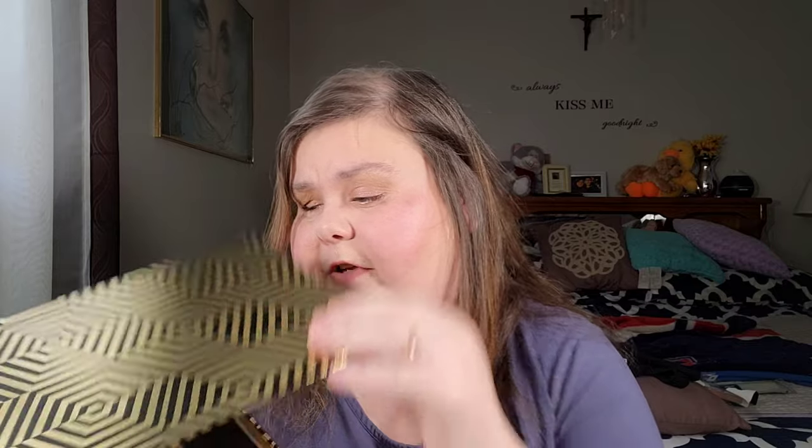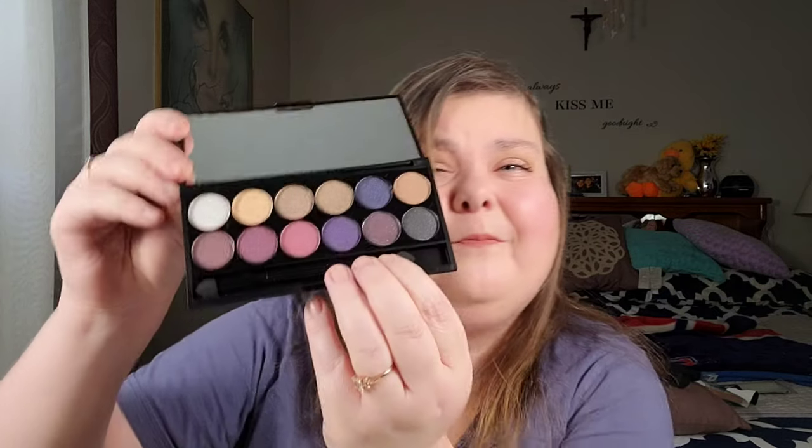The Sleek kit comes with a really pretty reusable box with a magnetic closure. The eyeshadow palette is in Vintage Romance - it's a little dark, not typically my colors. I'm going to hold on to the packaging just in case I do a dedicated video to this set.